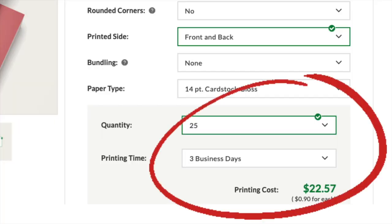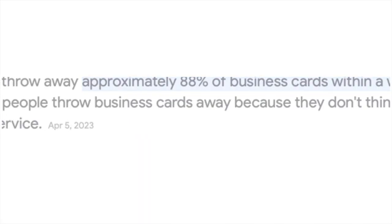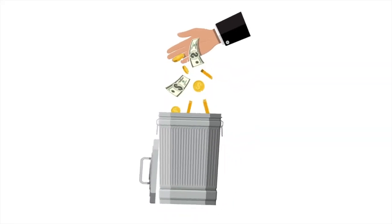Packages get shipped every single day from small businesses, and these packages often include a very expensive business card. Business cards are not cheap, but before you know it, what happens to your business card? Your customer takes it and throws it in the trash. In this video, I'm going to provide you with a proven way to stop your customers from throwing your business cards in the trash.